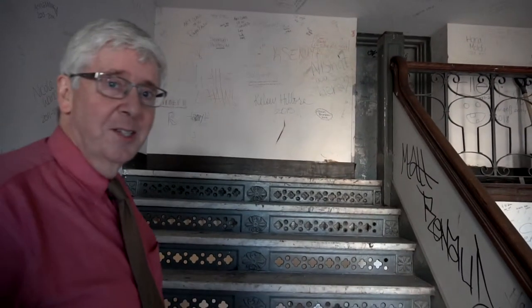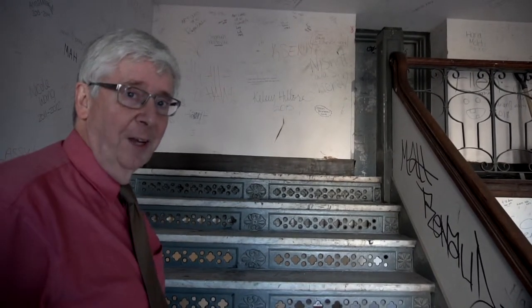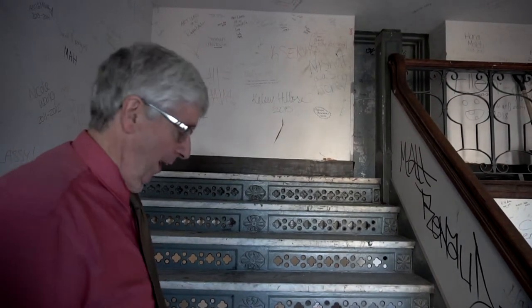So at the very top of the stairs, we have the door to the roof. It's only four and a half feet tall, so we have to be very careful.